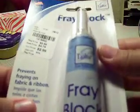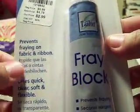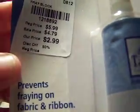Then I got some fray block for the ends of ribbon. I usually burn them, but I've been getting burned lately. It was on sale for $2.99. Couldn't believe it — I need that stuff.